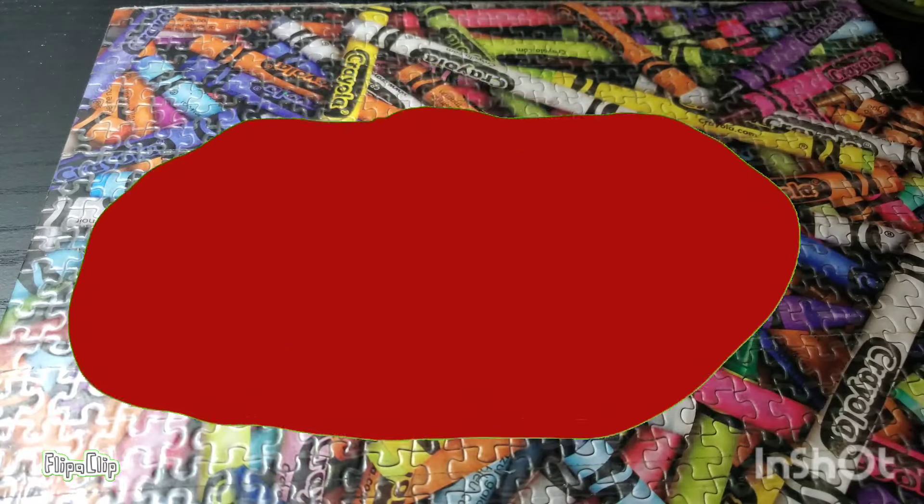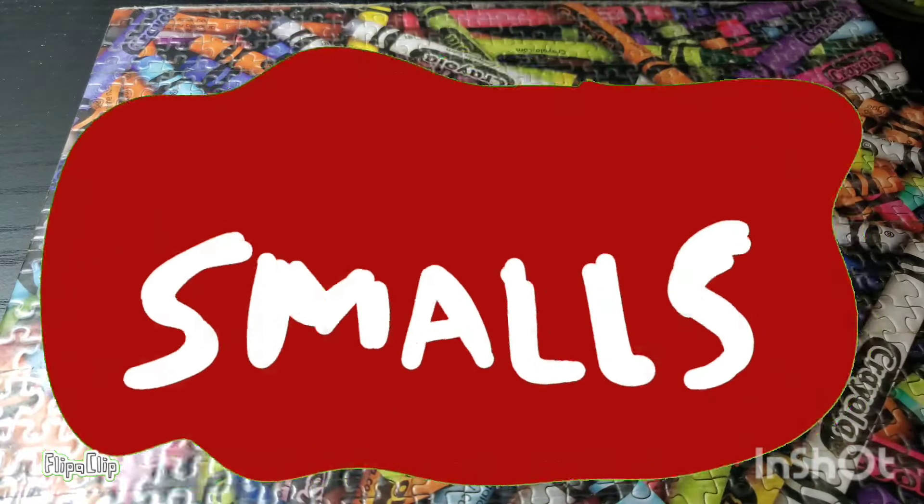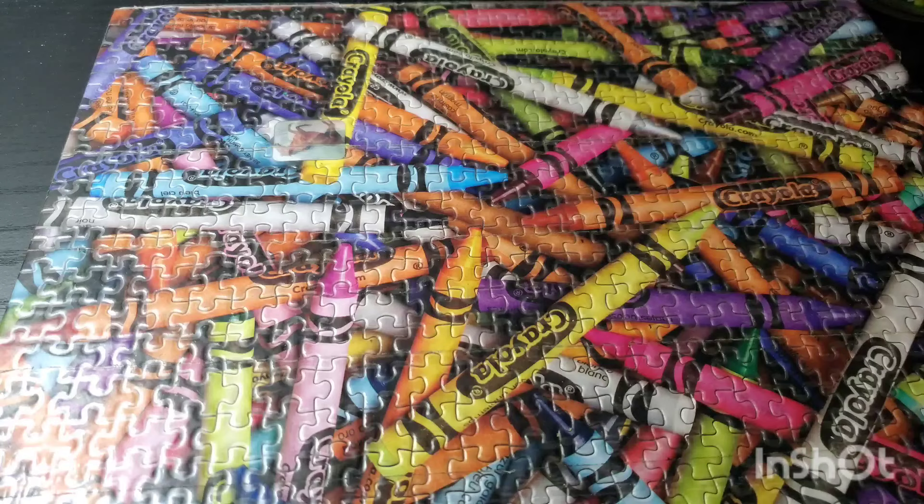Hello everyone, how's it going? It is TooSmall and welcome back to another video. So in today's video, I'm going to be talking about why you should use or buy a notebook if you're a content creator. And even if you're not a content creator, this can help you out a lot.